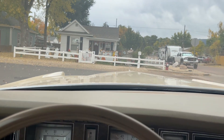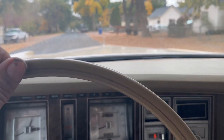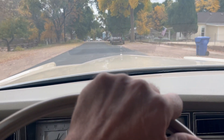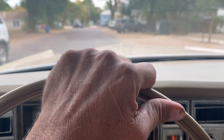We're gonna do a little driving video of this 1979 Lincoln Mark 5 Cartier Edition. We'll do a quick test of crossing some railroad tracks — nice and smooth.